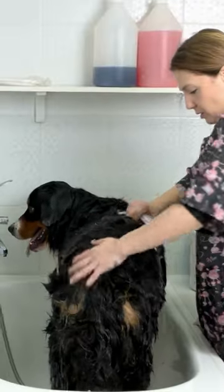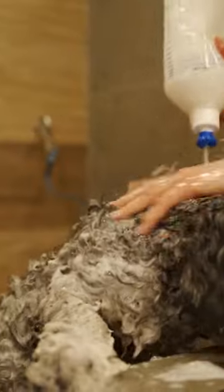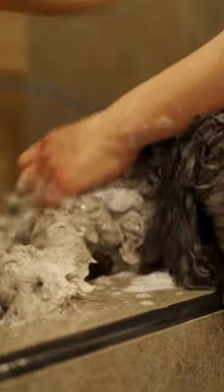Because no one likes a smelly dog. Dog shampoo is specifically formulated to keep your dog's skin and coat healthy and looking its best.